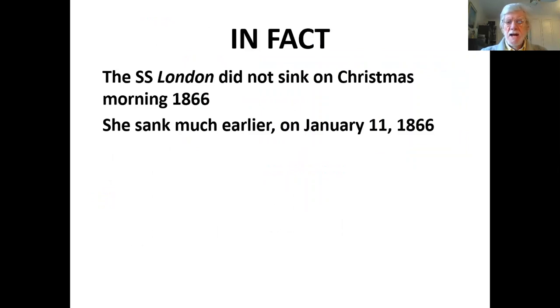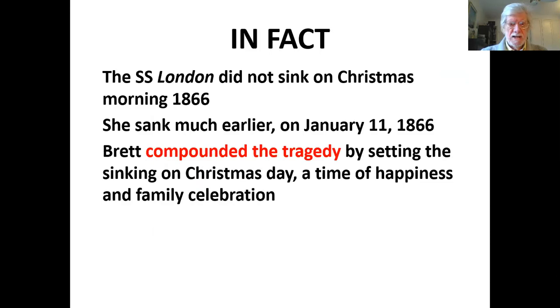Here's another anomaly: the SS London did not sink on Christmas morning, 1866. She sank much earlier in the year on January the 11th, 1866. Brett has compounded the tragedy by setting the sinking on Christmas Day, which is a time of great happiness and family celebration.